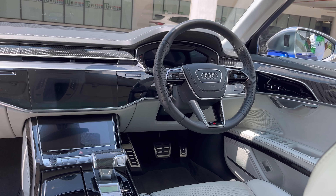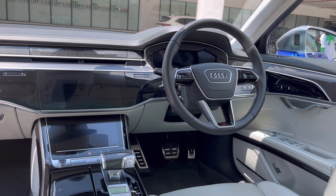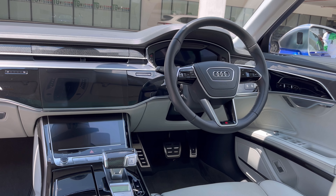Moving on to the interior. The interior is a very nice place to be in, I won't even lie to you. You have this white, creamish, dark interior, which I find to be absolutely pretty. I really do think that it's a nice place to be in.